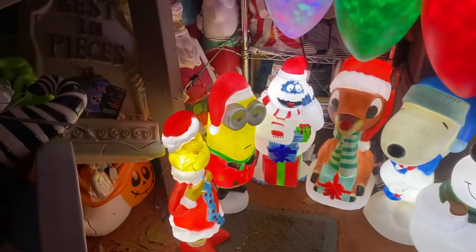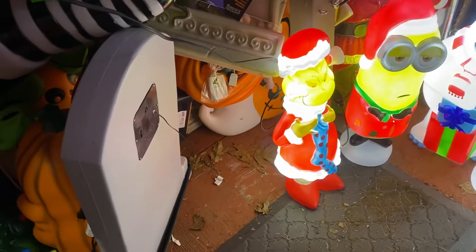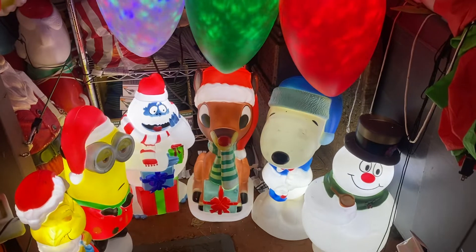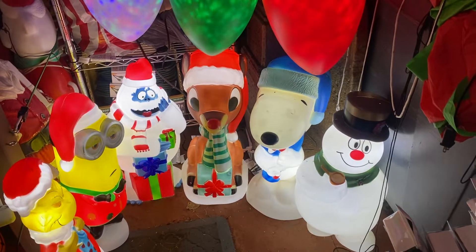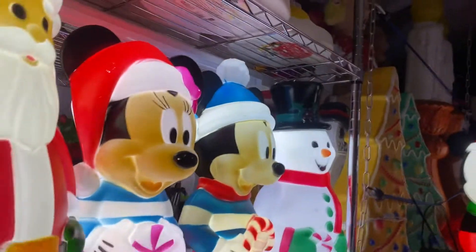The Minion they have is a different one — I believe it's Kevin. The Grinch is a different Grinch than what the other stores have. There's a stocking. I did a video with Cracker Barrel — the Snoopy is the same Snoopy but in different colors. Then we've got the snowman, Mickey and Minnie, and Santa.